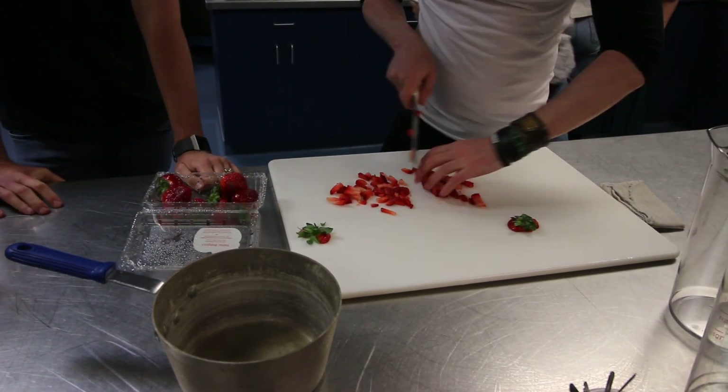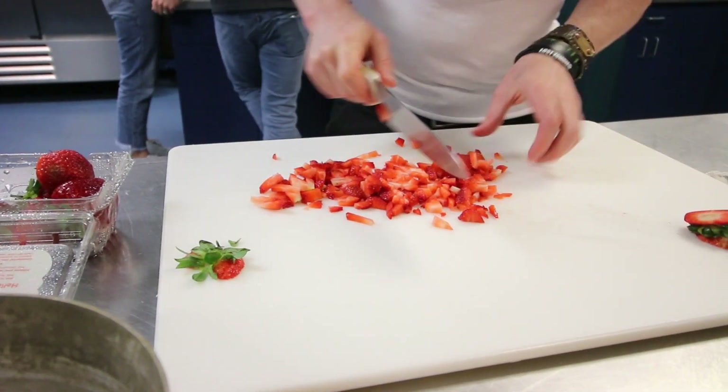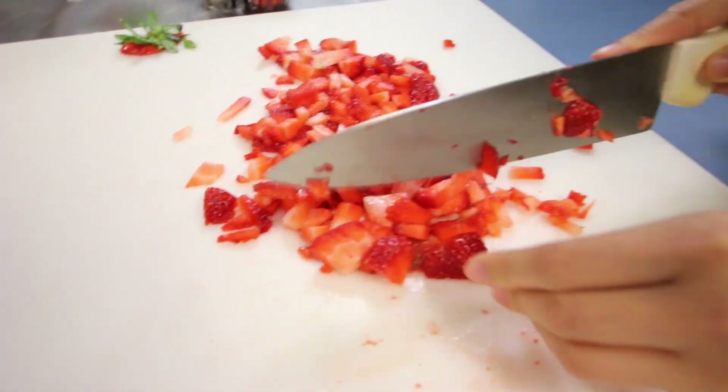I'd probably start the reduction now so it can reduce. Someone else should try some. What's your handle? VeganEatsNYC, on Instagram. I hope I don't cut my finger off on Cos-Good TV.